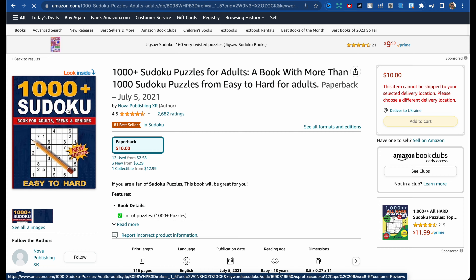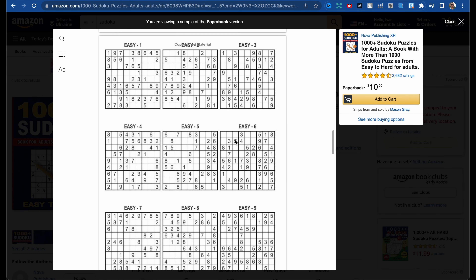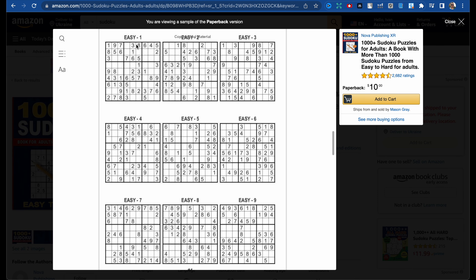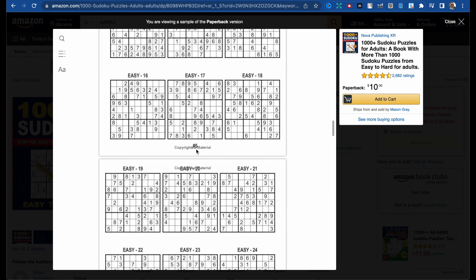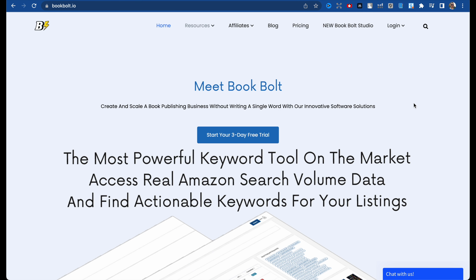Let's look at the book to see what this author did and how you can do the same. Let's use the look inside feature. There are how-to-play instructions on the first and second pages. As you can see, the sudokus are divided into easy and harder sections — easy from pages 1 to 31, then medium, hard, expert, and at the end solutions.